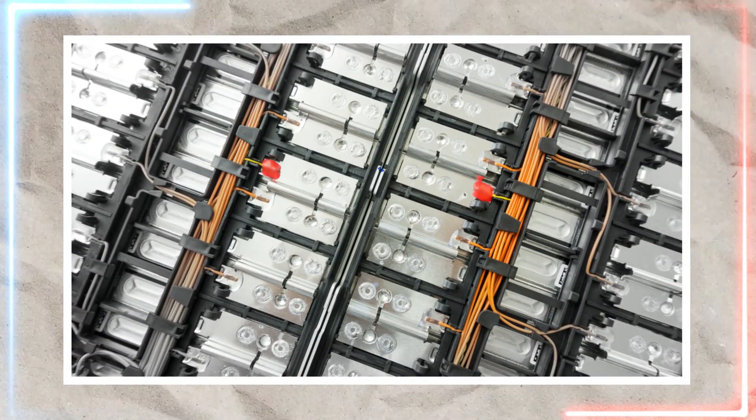These solid electrolytes, usually made of polymer or ceramic, allow for an extraordinarily efficient flow of lithium-ions while remaining in a solid state. While this might seem like a minor difference, it significantly impacts the battery's real-world utility and performance.